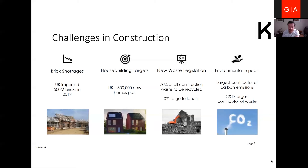On waste legislation — as of 2021, EU legislation requires 70 percent of all construction waste to be recycled, and zero waste is to go to landfill. This is creating real pinch points within the waste handling sector, but it's also generating a requirement for new avenues for this reprocessed resource — how can we use it in a more effective and sustainable way?